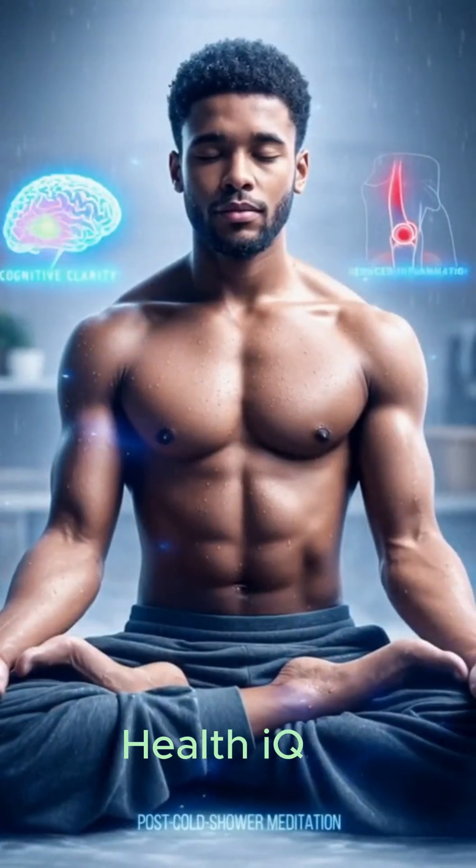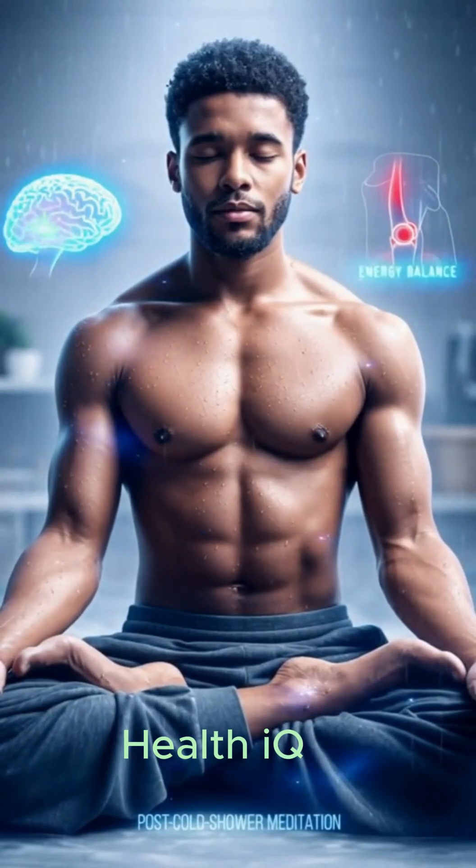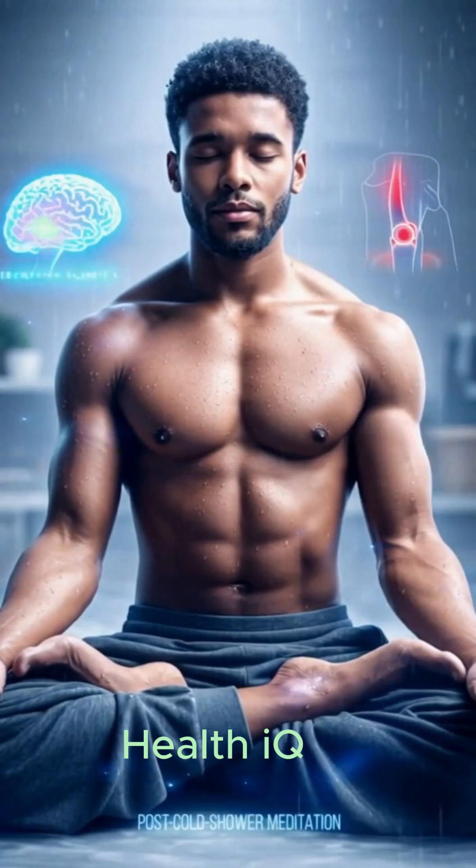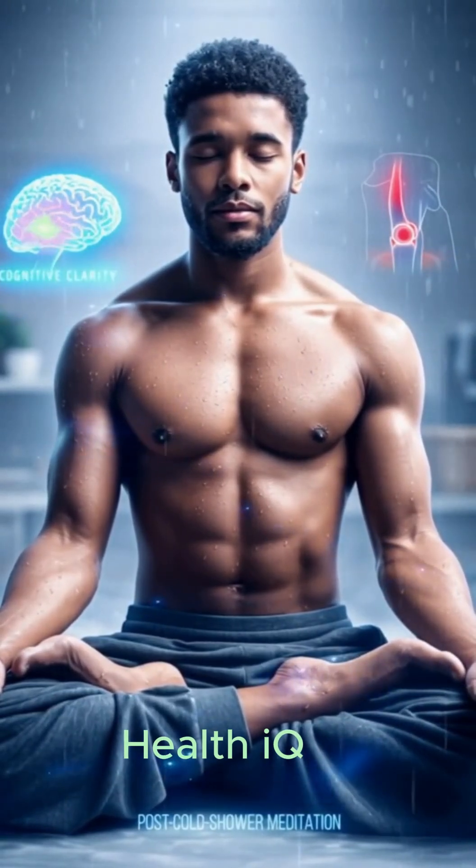After a cold shower, the nervous system settles into a steady rhythm. Blood vessels constrict, then relax, sending a refreshed signal through the body. Neural circuits brighten, sharpening focus and mood. Inflammatory markers drop, easing joints and muscles.